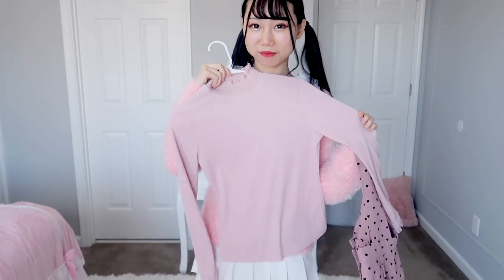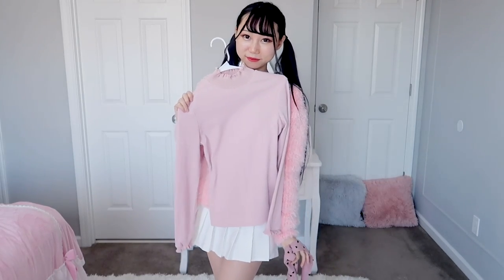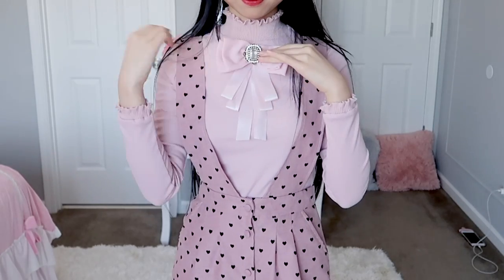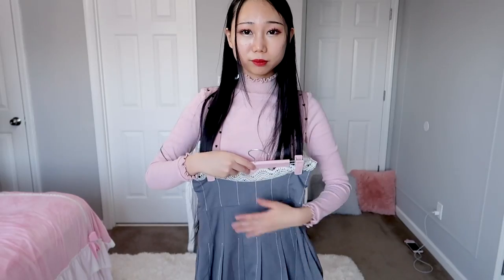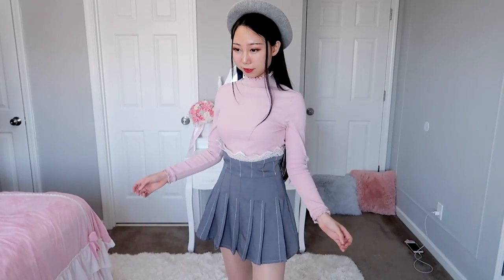I tried to find something to match the pink knit top perfectly, but those didn't turn out well. It doesn't look good with the suspender skirt; maybe the gray skirt looks better. But those are not my favorite outfits — I'll try to find something better to match the sweater.